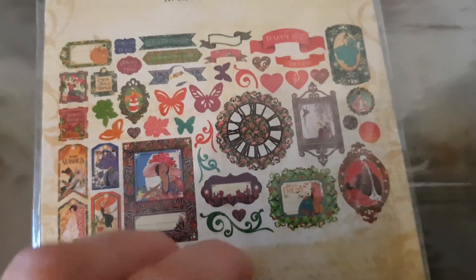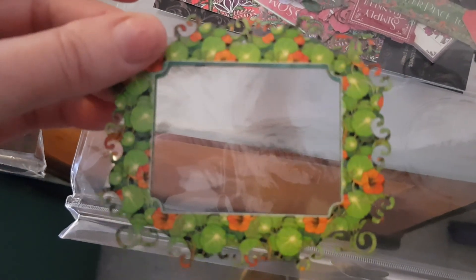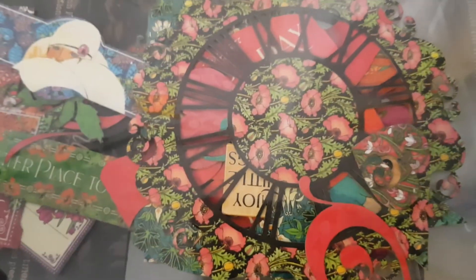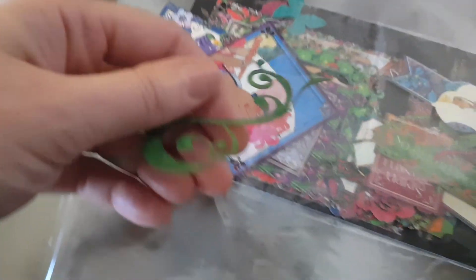The chipboard pieces are really intricate and beautiful — you can imagine them on a journal page, so pretty.